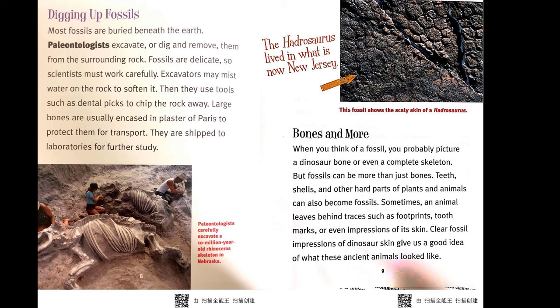Digging up fossils. Most fossils are buried beneath the Earth. Paleontologists excavate, or dig, and remove them from the surrounding rock. Fossils are delicate, so scientists must work carefully. Excavators may mist water on the rock to soften it, then use tools such as dental picks to chip the rock away. Large bones are usually encased in plaster of Paris to protect them for transport and are shipped to laboratories for further study.